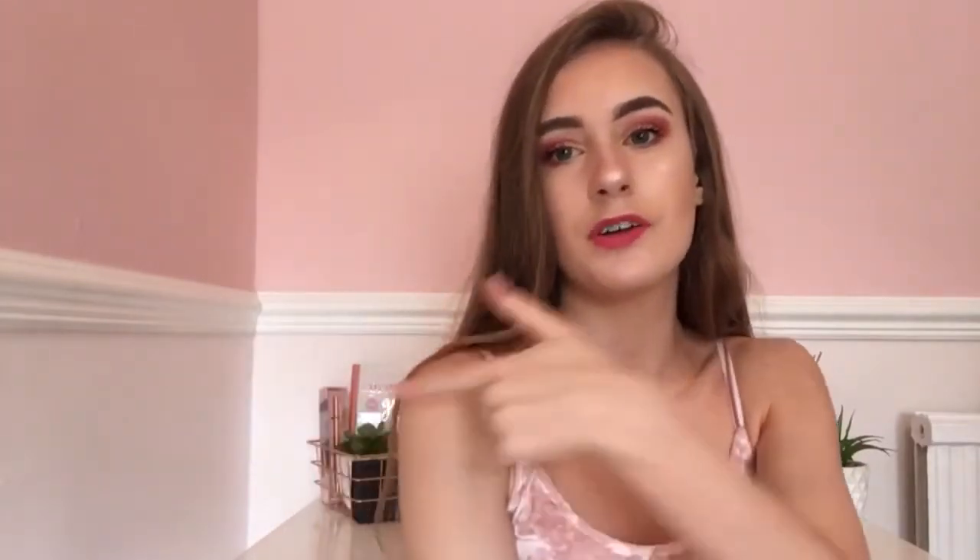I also bought this pineapple money box — it's £9. It usually sits behind me but I'm showing it for the video. I don't think I'll actually use it as a money box because it's just too cute — and it's huge compared to my head!